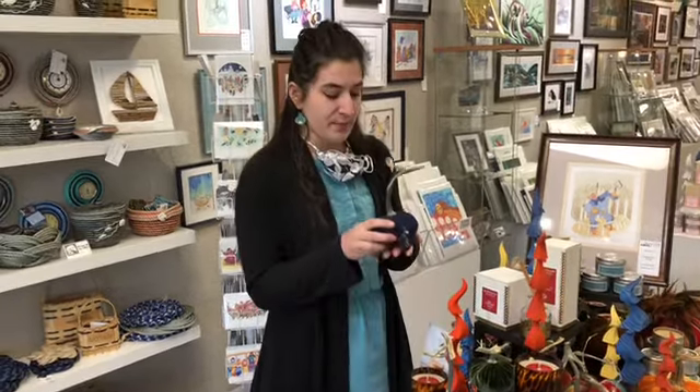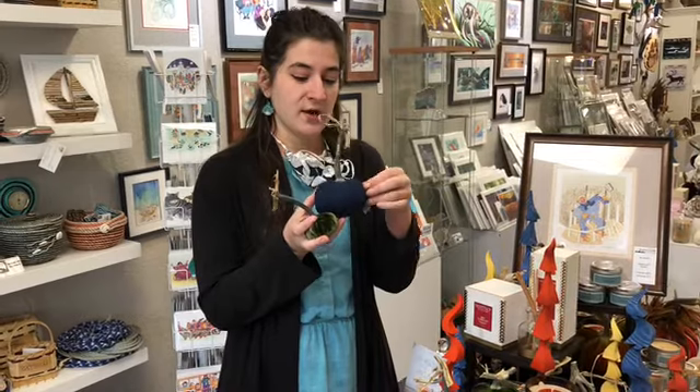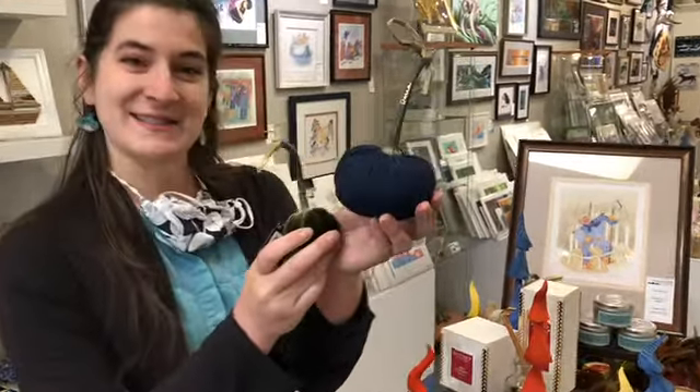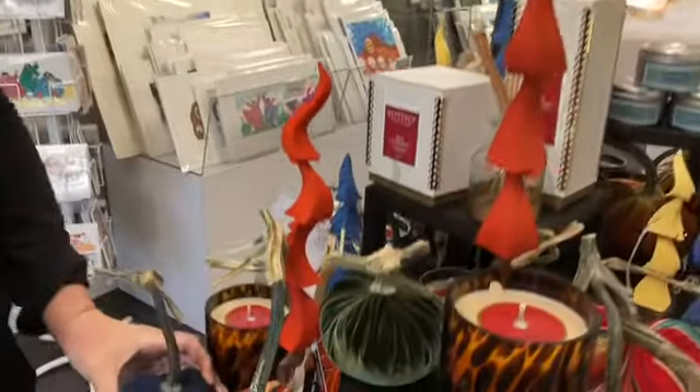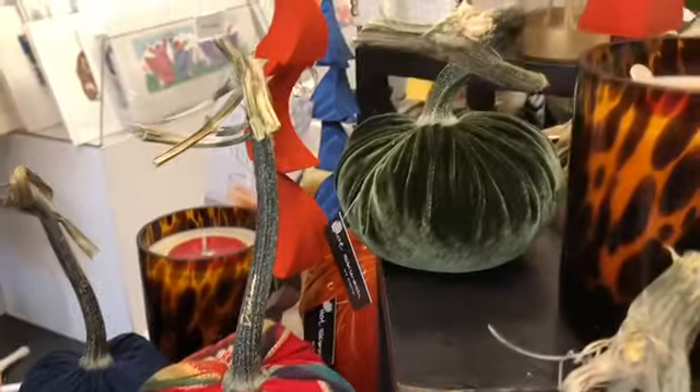These are fabulous little pumpkins from Hot Squash. These are all handmade by a group of ladies in Oregon, filled with local hazelnut shells and made with real pumpkin stems. There are some fabulous varieties, and of course we've got ones with little crystals on them.